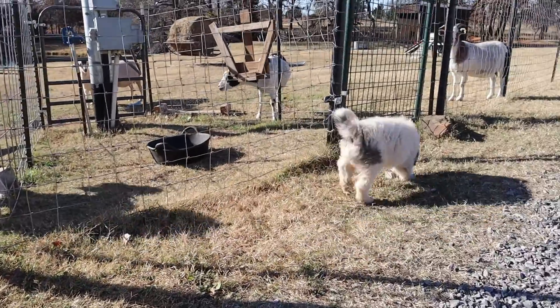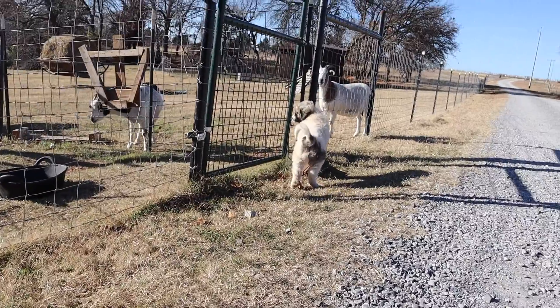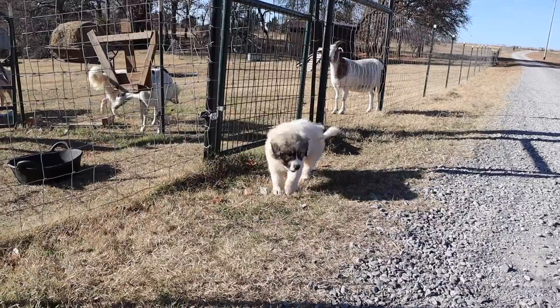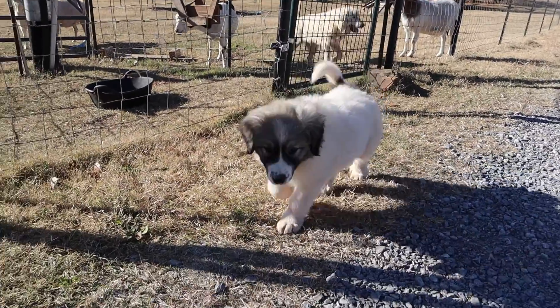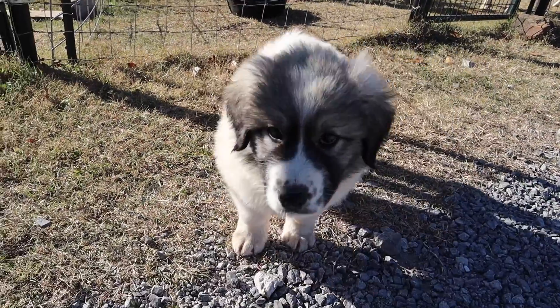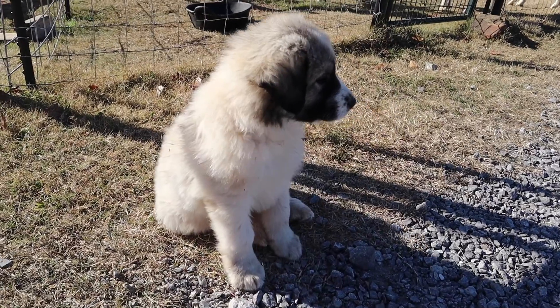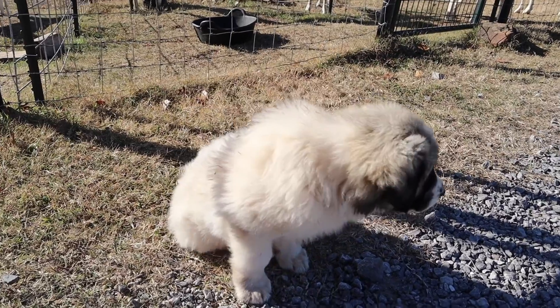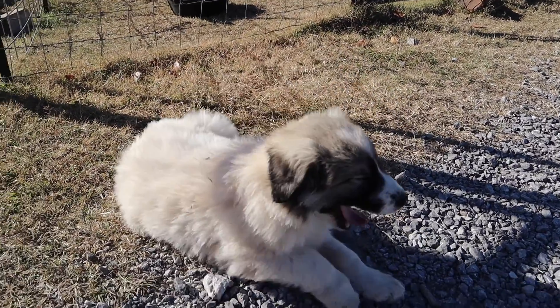If y'all are wondering, we do feed Silas right now up on the porch so that we make sure he's getting fed. That's not where we want to feed him obviously, but that's where it's working out for us right now, because he was getting out of his pen. We were feeding him in his pen, but he'd get out and stay out all day and wouldn't eat, so we quit that and just make sure he eats up on our porch.